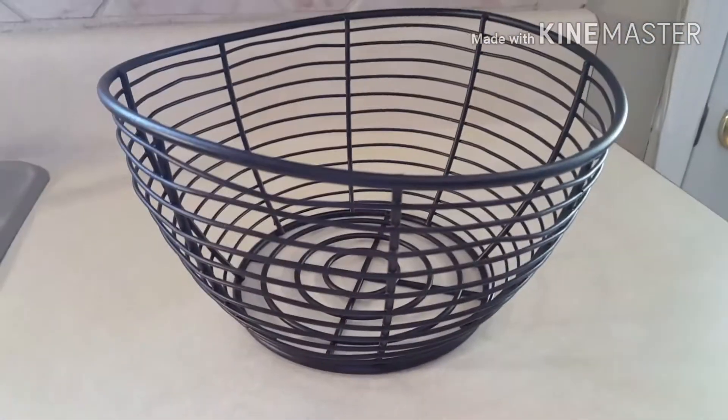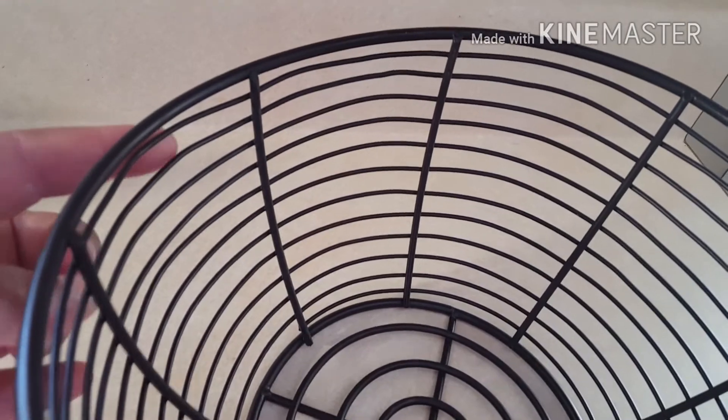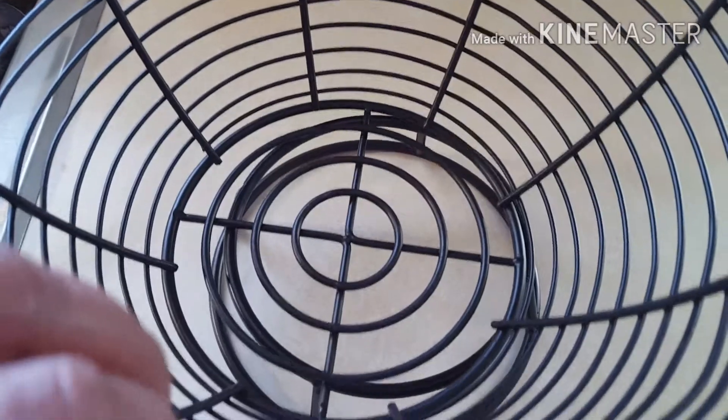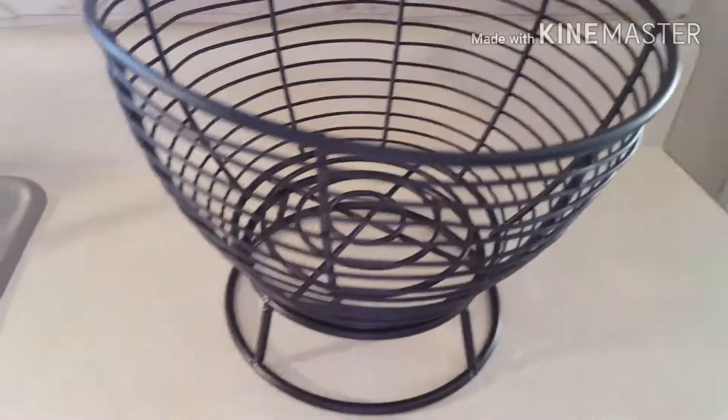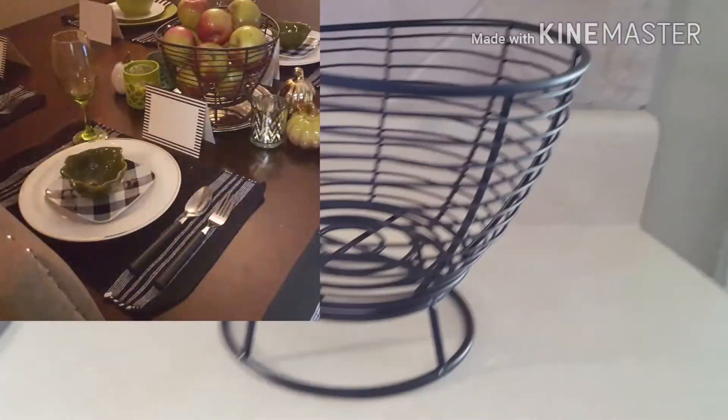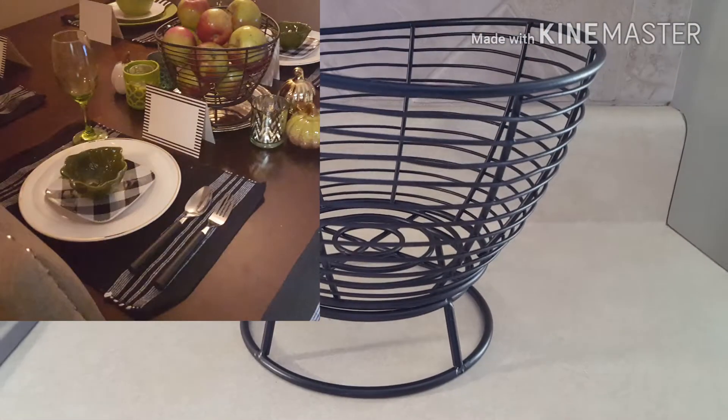This next item I got from the Goodwill is a bowl — more like a fruit bowl or something of that sort. It had a little dent in it, but I still found it would be useful. I used it to put fruit in one of my tablescapes for the fall — make sure you check out that video to see how it looks. I've seen bowls like this at Walmart for like $7.99, and I only got this one for a dollar, which was a great deal.